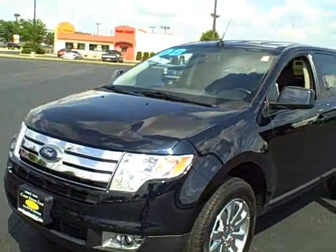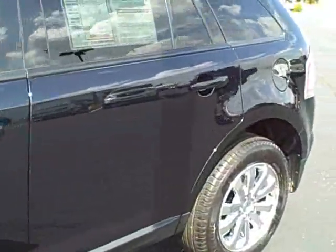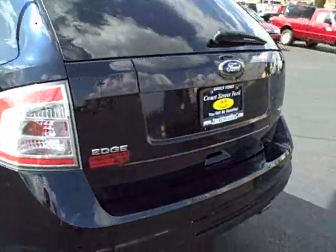Hi, this is Sean at Court Street Ford. This is a 2008 Ford Edge — it's got the SEL trim package on it, so it's got a lot of great features.